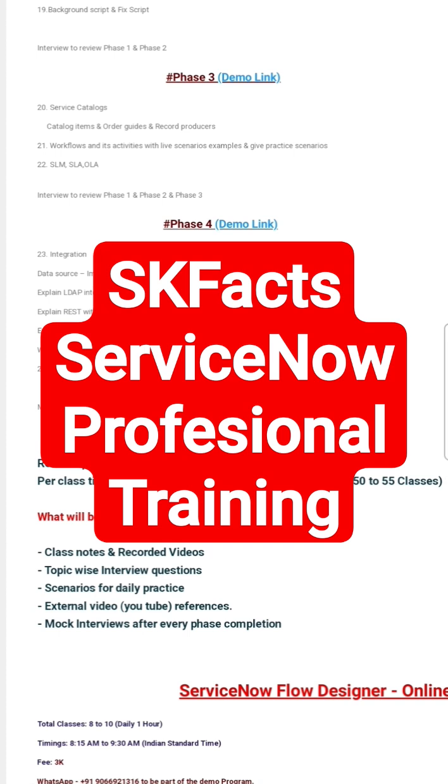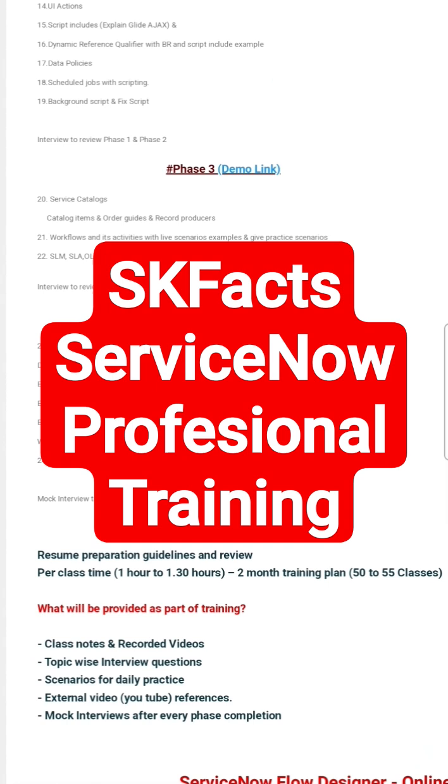It's a fully professional ServiceNow Development and Admin course. Whoever can join it — either you are a fresher who wants to enter into the ServiceNow area or IT environment, or if you want to shift your career, or if you are looking for a job and have some career gap. Please join the training. The first five classes are free. You can join and check three demo classes, and if you are fine, then only you can continue to pay and proceed with further classes.